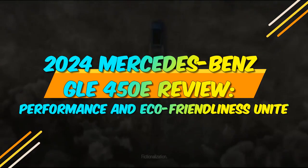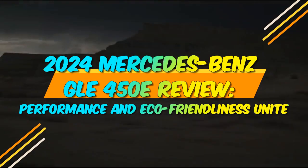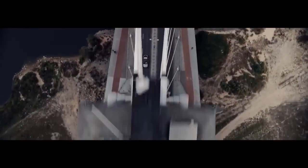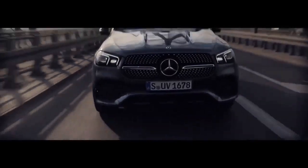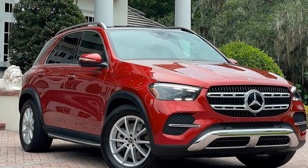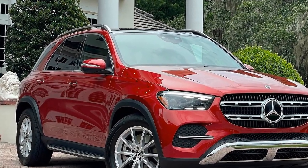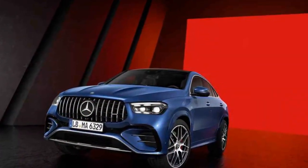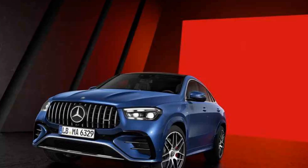2024 Mercedes-Benz GLE 450E Review: Performance and Eco-Friendliness Unite. The automotive world is on the cusp of a transformative era, with electric vehicles becoming more than just a trend, but a defining aspect of the industry. Mercedes-Benz, a name synonymous with luxury and innovation, is not one to be left behind. In 2024, they are offering the world a glimpse into the future with the Mercedes-Benz GLE 450E, a plug-in hybrid SUV that promises to deliver opulence and electrification in one harmonious package.